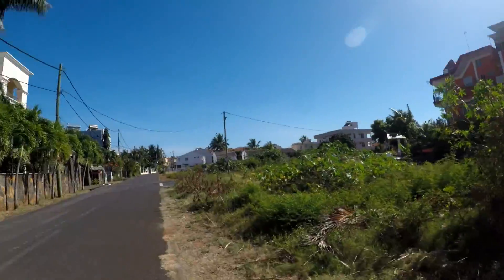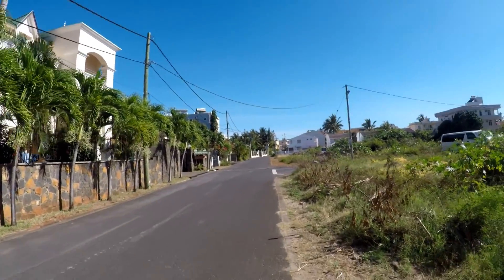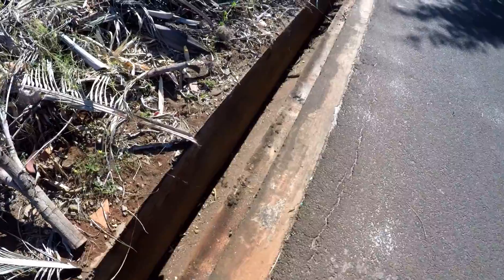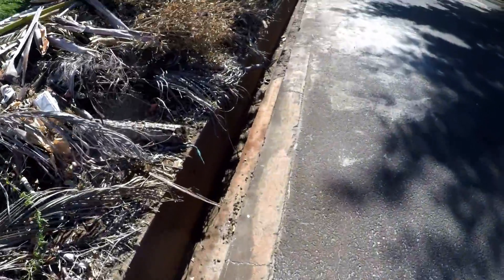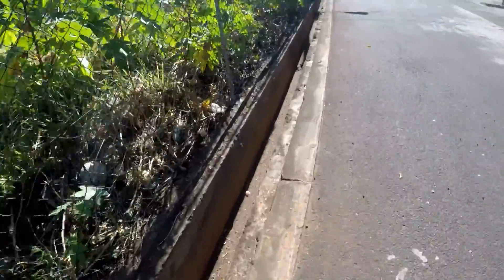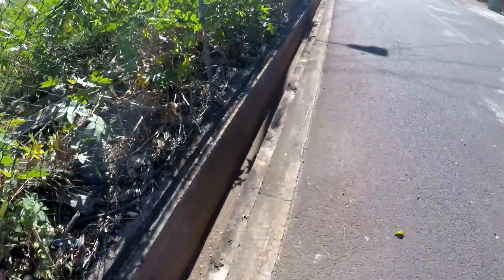I've just finished my first 6km training run in sunny Mauritius. Time for breakfast now. Just watch out for these deep gutters here — they get a lot of monsoon tropical rain, so they're quite deep. You don't want to step in or fall into one of these.